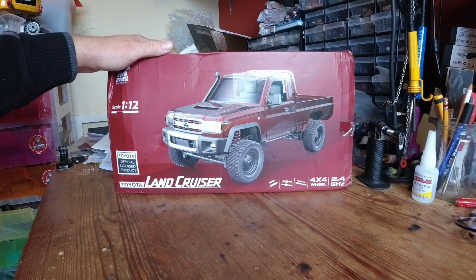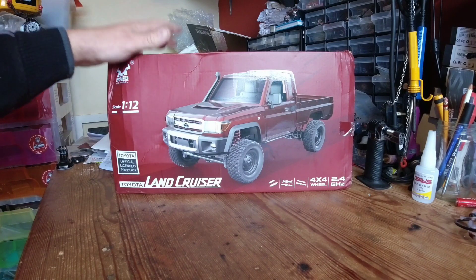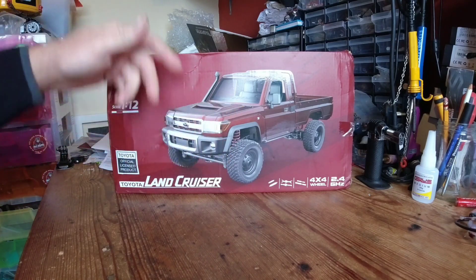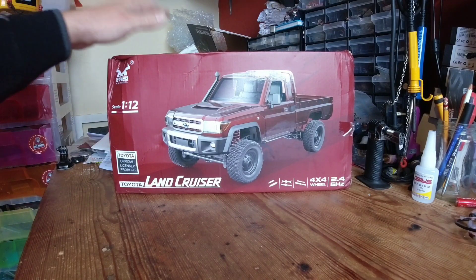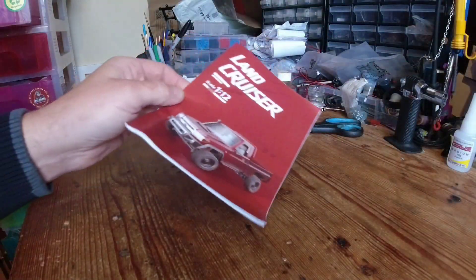I personally think it's going to be very similar to the MN78, which is the Jeep Cherokee one. Incidentally, the Jeep Cherokee is more expensive than this for some weird reason, even though I personally think this looks amazing from the photographs. Anyway, enough waffle — I'm dying to see what this thing is like, so let's crack the box open and have a look.